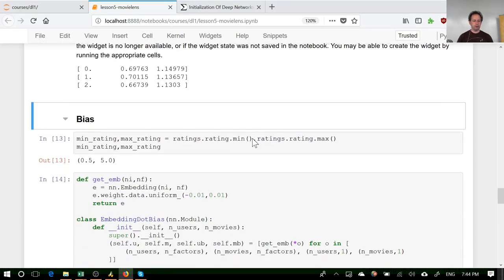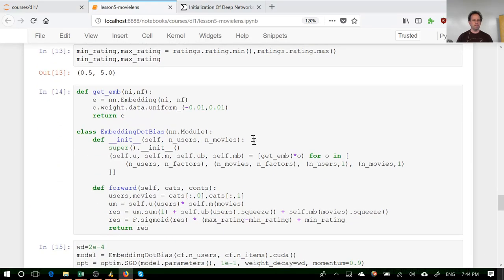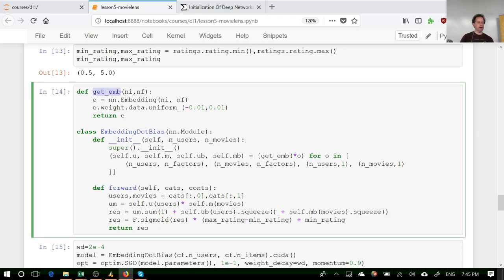Other than adding the biases, we have the same loss function. We can go ahead and run the solver, including the bias terms in the changing variables, and it will come to a better result than before. To make the code a bit shorter, I've defined a function called `get_embedding` which takes the number of inputs and number of factors — creating the embedding and randomly initializing it between negative and positive values — and returns that initialized embedding.